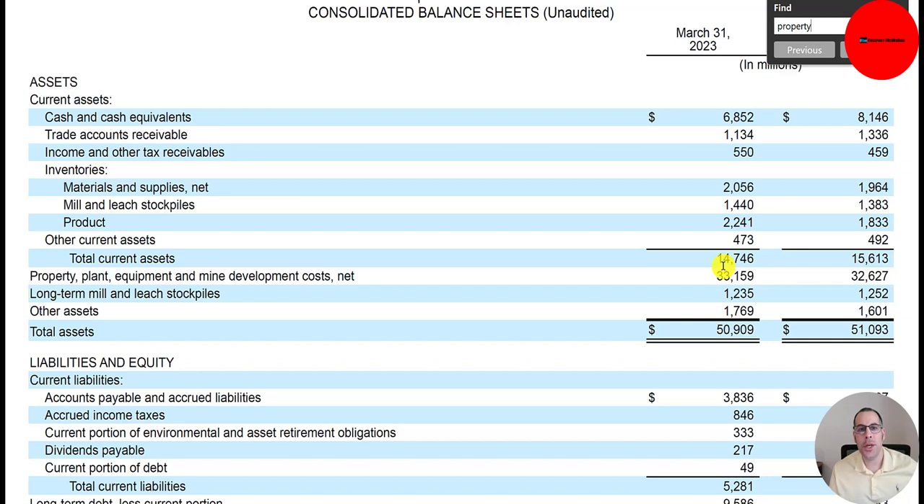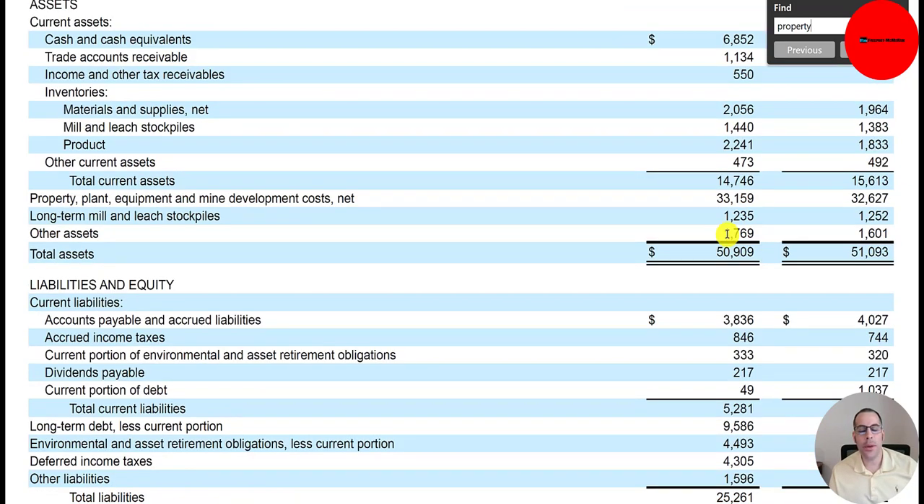Then you have other assets of $1.8 billion and total assets of $51 billion, similar to last year. Let's look at their liabilities. Accounts payable is $3.8 billion — that's how much they owe other companies for buying on credit. $846 million of accrued income taxes, which are taxes the company will eventually pay but are not due yet.